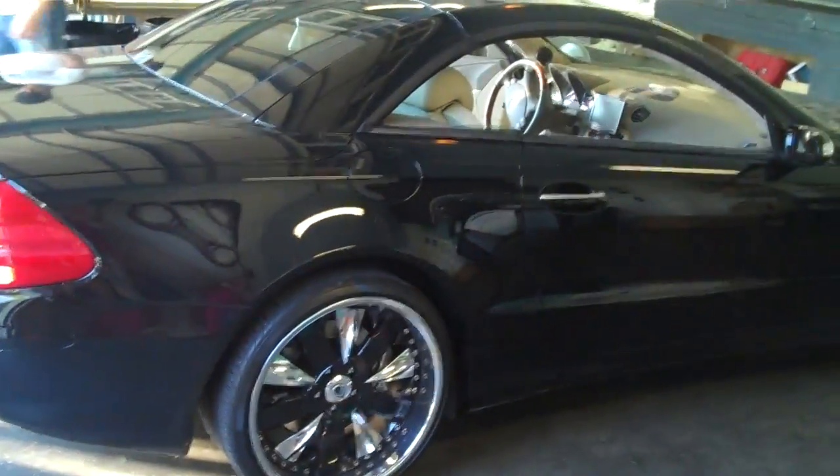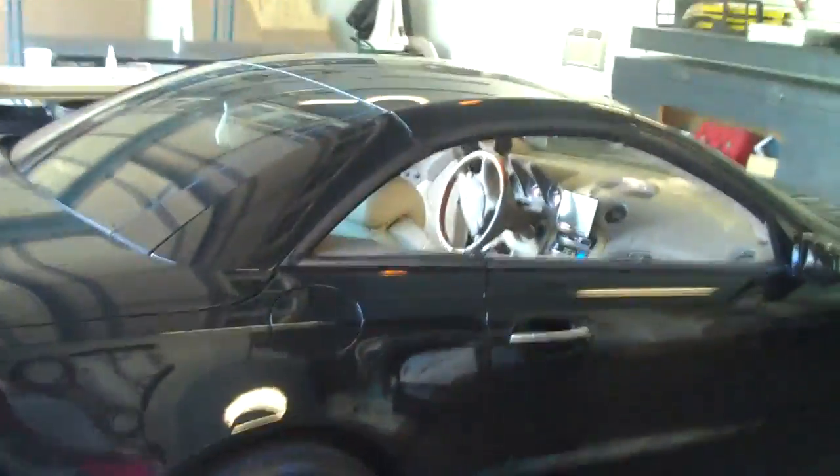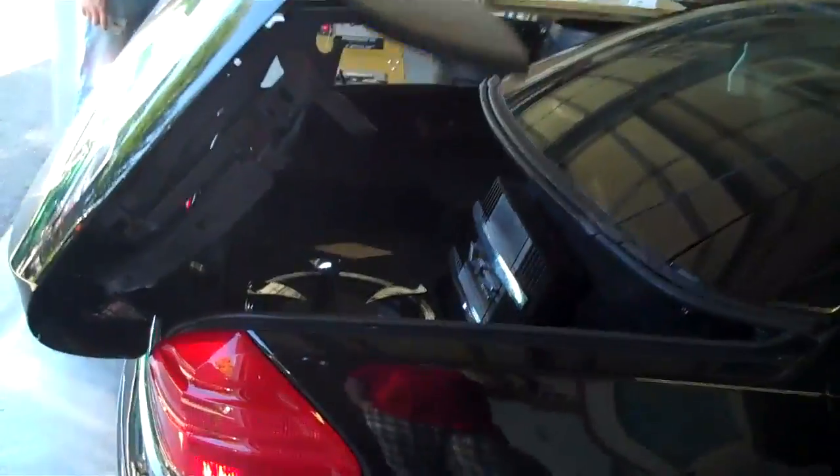All right, today we've got an '04 SL 600 twin-turbo V12 Roadster. I'm going to open up the roof here a little bit — it seems like a transformer.